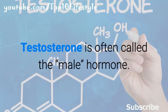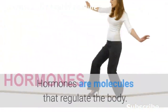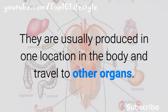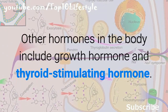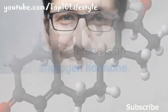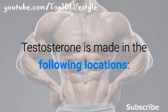Testosterone is often called the male hormone; however, both men and women produce this hormone. Hormones are molecules that regulate the body — they are usually produced in one location and travel to other organs. Other hormones include growth hormone and thyroid stimulating hormone. Testosterone is an androgen hormone; it produces male characteristics in the body.